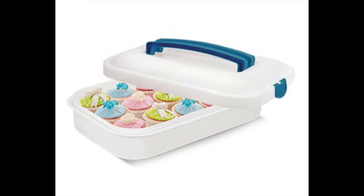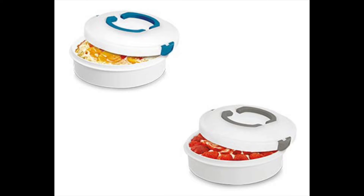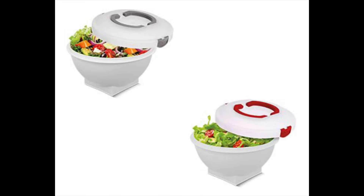Next is the Croft Carry All Container at $4.99. These are perfect for picnics, cookouts, and if you're going somewhere where you're taking cupcakes or a covered dish. They come in rectangular, round, or a salad version, and the tops can be red, gray, or blue. I thought those are pretty cool.